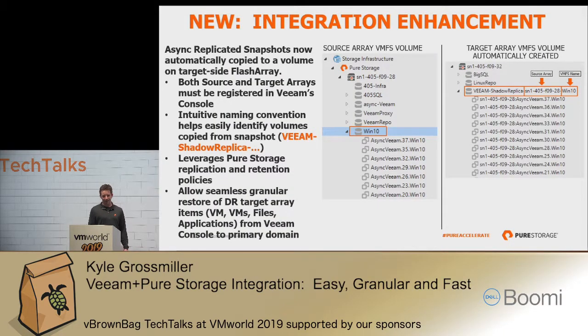We did recently come out with a new integration enhancement, and again this is freely available to our customers. If I have two Pure Storage arrays paired with asynchronous replication — a production site and a DR site — what we're able to do now is that as I replicate protection group snapshots from production to DR, we automatically copy those snapshots into a volume on the DR side. That's one less step you have to do in an outage, but perhaps more importantly, it lets you spin up test and dev instances of a database workload and connect that up to a host using something like Veeam Data Labs. We've also assigned a unique naming convention so you know where that datastore came from.